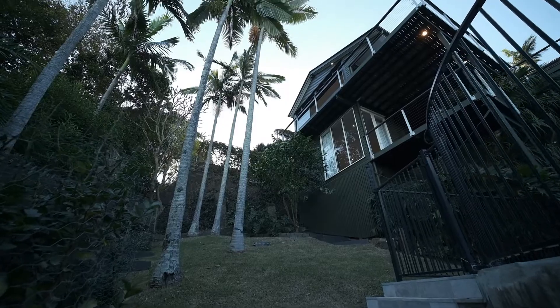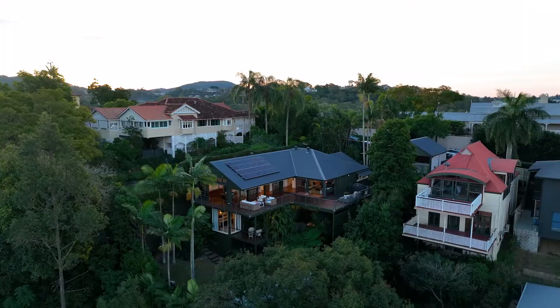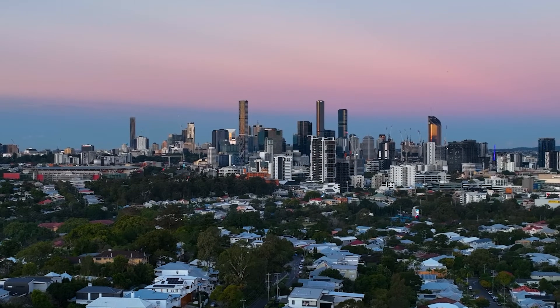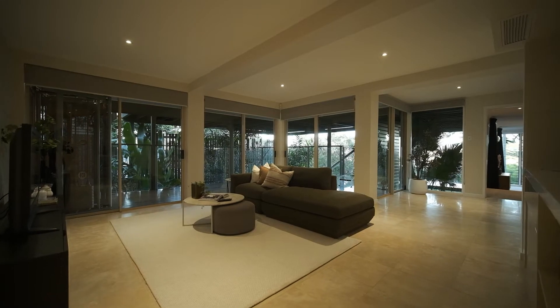Daintree sits in an area that's not really well known — it's high on the hill above Paddington and Bardon. The city is just there, about five kilometers away.